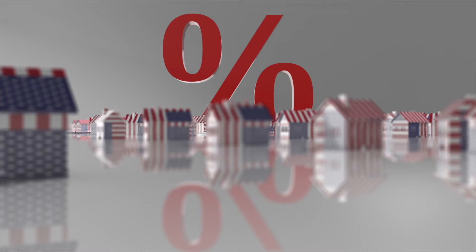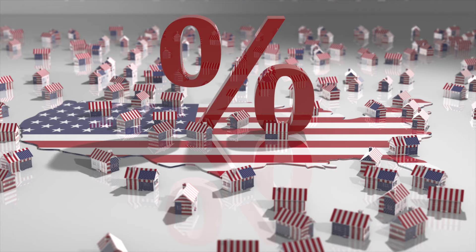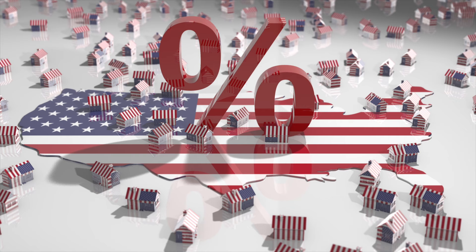Earnest money isn't always a requirement, but it could be a necessity if you're shopping in a competitive real estate market like the Silicon Valley Bay Area. Earnest money can act as added insurance for both parties in the transaction. If you're competing with others for the same property, it's in your best interest not to undercut the earnest money deposit amount, because you could lose the home to a stronger offer.